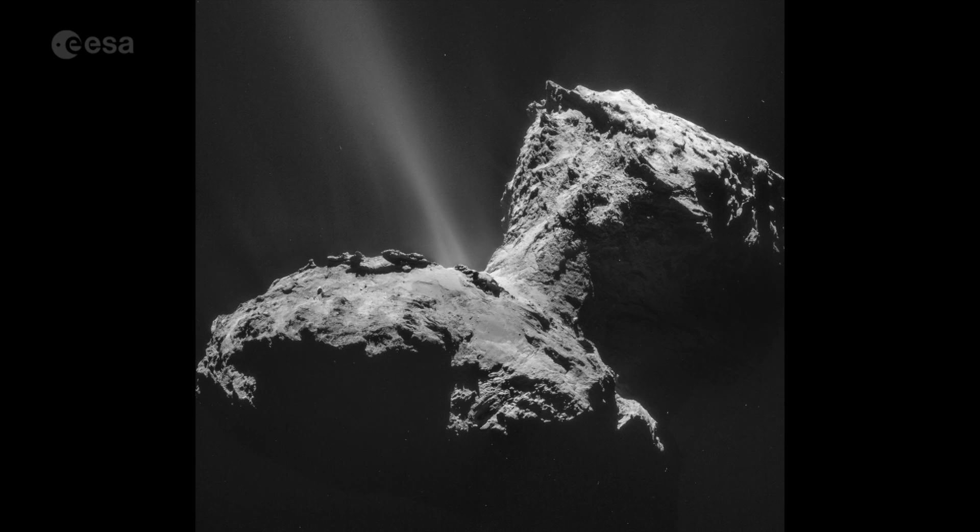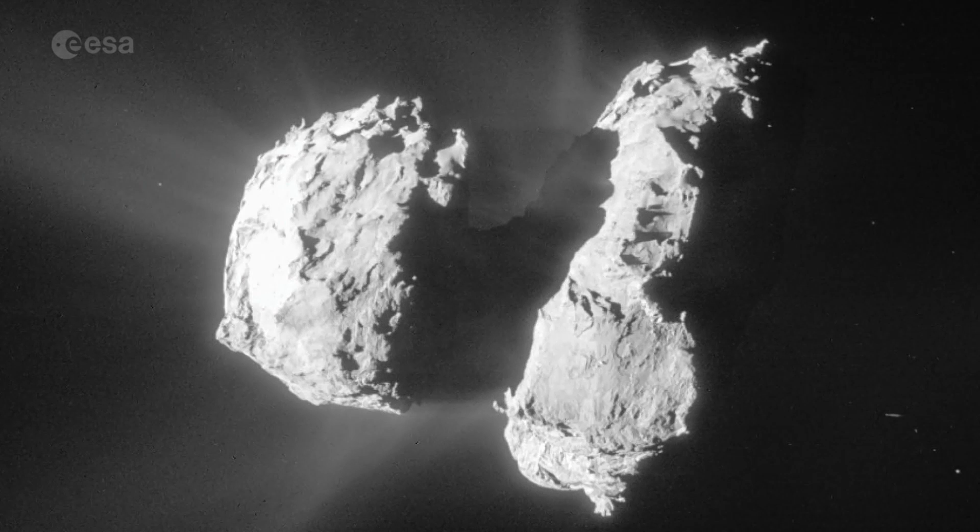Gases streaming from the comet include hydrogen sulphide and methane. We've seen tremendous changes in the amount of gas coming off — factors of a thousand between when we first got to the comet to when the comet was closest to the sun.